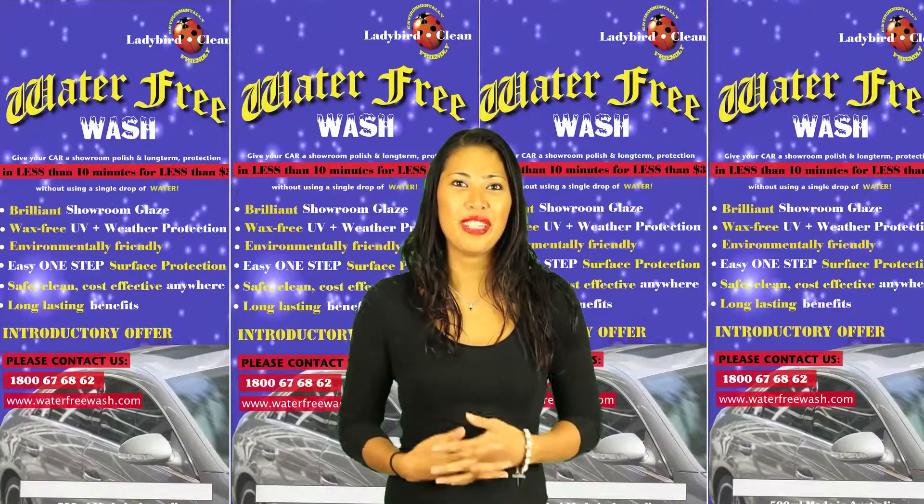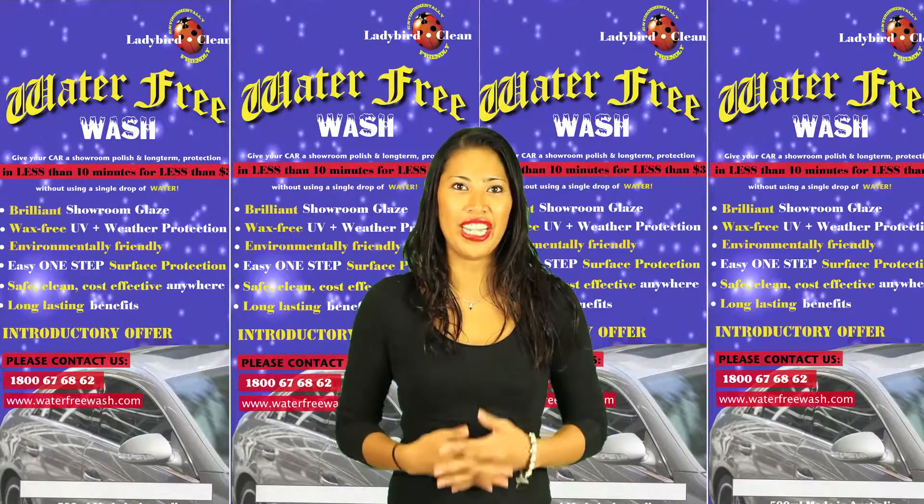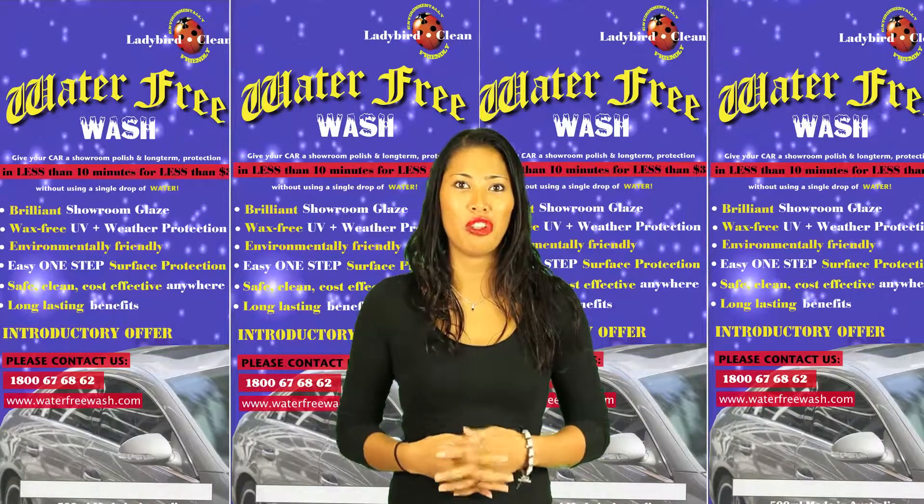Welcome to Lady Bird Cleaning, the company that will make your cleaning tasks a lot easier and will help you save a lot of money along the way.